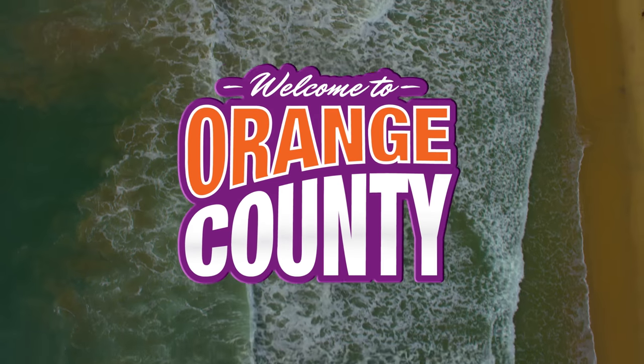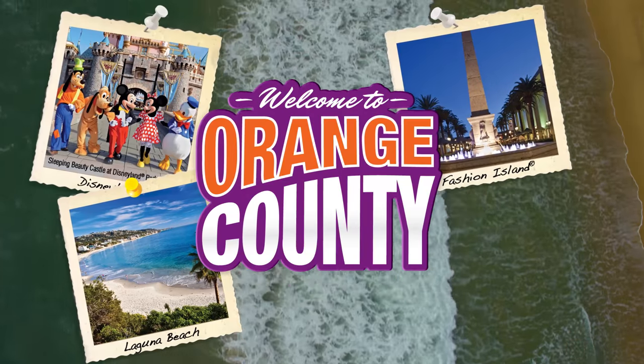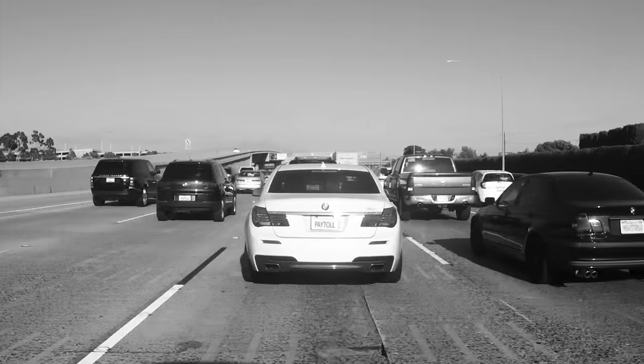Orange County is home to some of the world's most exciting places — beautiful beaches, shopping, and the happiest place on the planet. But it's also home to world-famous traffic.